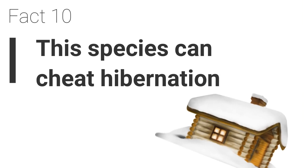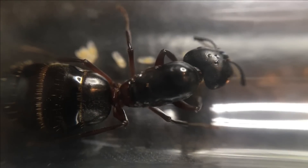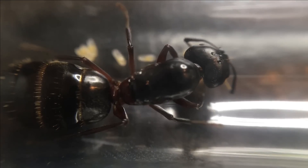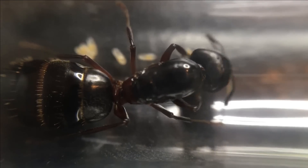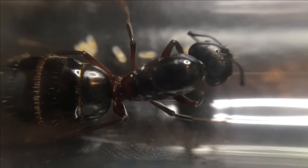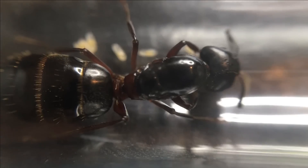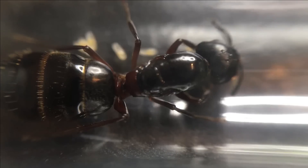Fact 10. Sometimes this species cheats hibernation. Although this species is commonly found in woodlands, they have been known to slowly bring down foundations of houses by chewing and nesting in the wood. Some species which inhabit houses are close enough to a constant source of heat, so in the winter months they do not become dormant and will continue to remain active all year round.